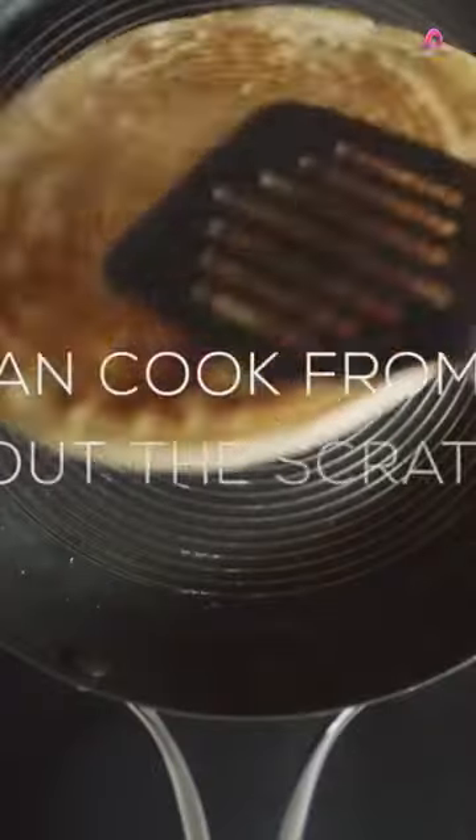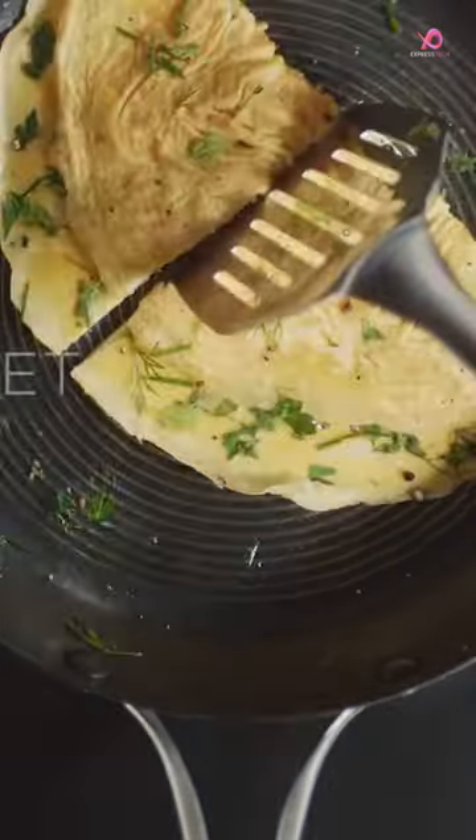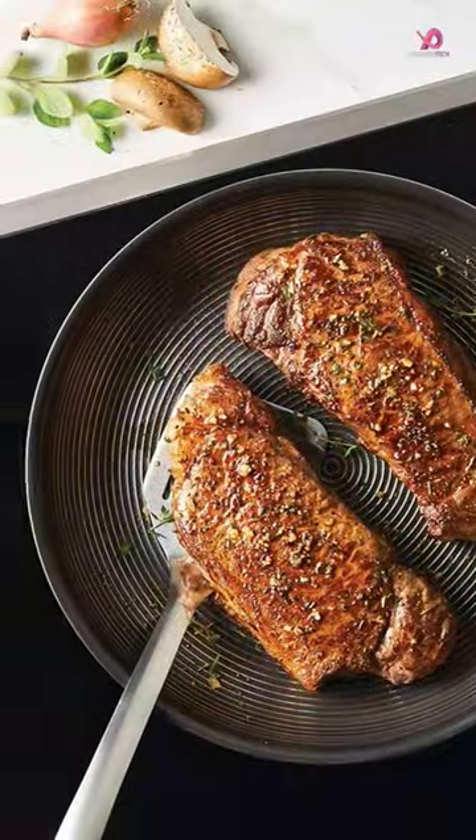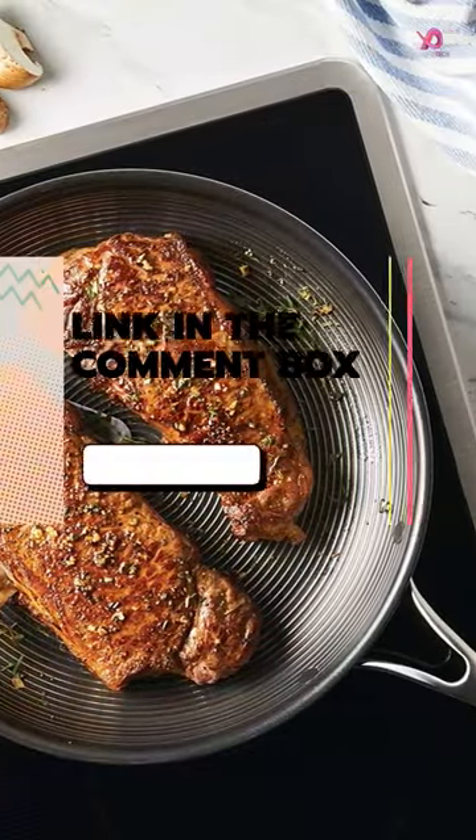What sets this cookware apart is its innovative steel shield technology. The stainless steel circles raised above the nonstick surface provide durability and versatility.